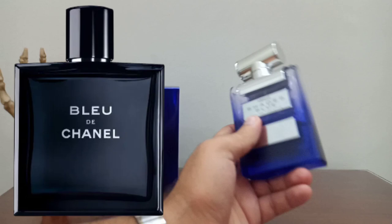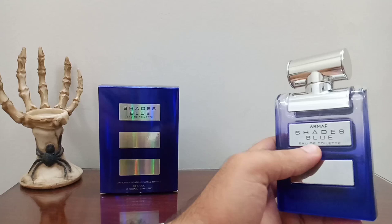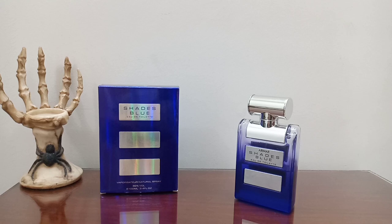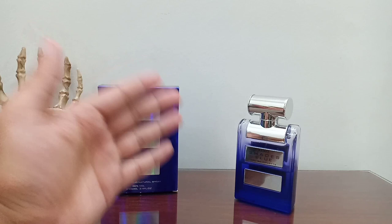This has a lot of notes missing compared to Bleu de Chanel - Bleu de Chanel has jasmine, ISO E Super, labdanum, white musk, and in the base it has an incense note which makes it very long-lasting. This is even longer-lasting than Bleu de Chanel but not as good in quality. Bleu de Chanel will always be Bleu de Chanel - this is not similar in the opening nor in the dry down, just in the middle notes you get some vibes of it.